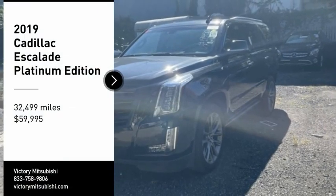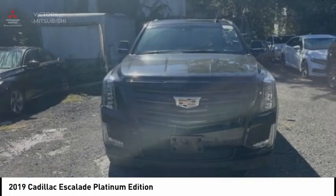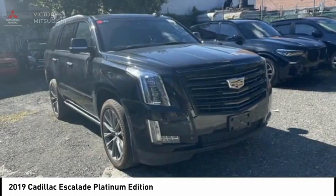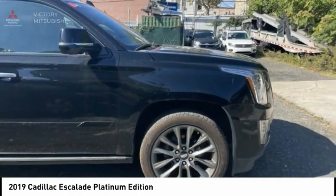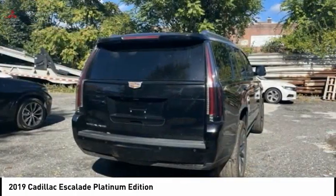Stop by and take a look at the 2019 Escalade. A full-size luxury SUV, the Cadillac Escalade stands for A-list style. Thrilling yet effortless performance, combined with advanced luxury and technology that's on the leading edge of the industry, makes the Escalade an easy choice.